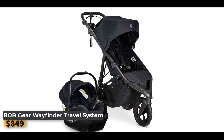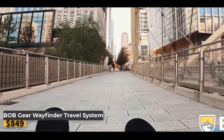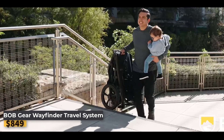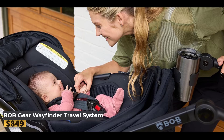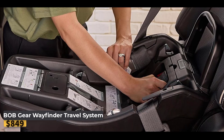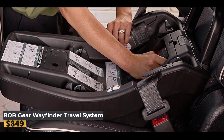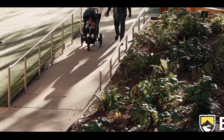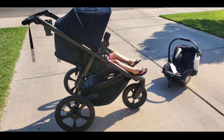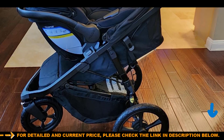Bob Gear Wayfinder Travel System — enjoy the perfect blend of sleek design and high performance features with this versatile travel system designed to make every adventure with your baby a breeze. The system includes a lightweight jogging stroller, a Champ infant car seat, and a Wilder car seat base, offering a complete solution for both daily strolls and jogging sessions. Whether cruising through city streets or hitting rougher terrains, the independent dual suspension and air-filled tires ensure a smooth and steady ride. The stroller features a one-hand dual retract fold system, folding 30% smaller than comparable models.